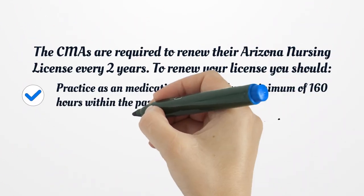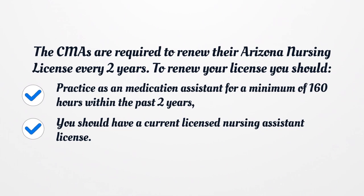CMAs are required to renew their Arizona nursing license every two years. To renew your license, you should practice as a medication assistant for a minimum of 160 hours within the past two years, and you should have a current licensed nursing assistant license.